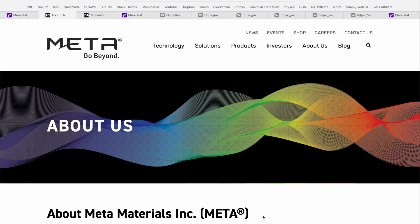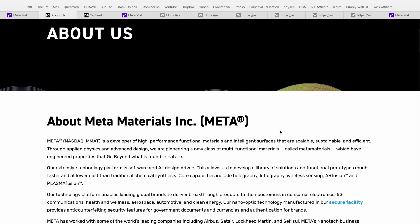To kick off today's presentation, I wanted to jump over to the Metamaterials corporate website — I'll leave a link in the video description below — and give a bit of background into what this business is all about. In the about us section, Metamaterials, ticker META on the NASDAQ, is a developer of high-performance functional materials and intelligent surfaces that are scalable, sustainable, and efficient. Through applied physics and advanced design, they're pioneering a new class of multifunctional materials called Metamaterials, which have engineered properties that go beyond what is found in nature.